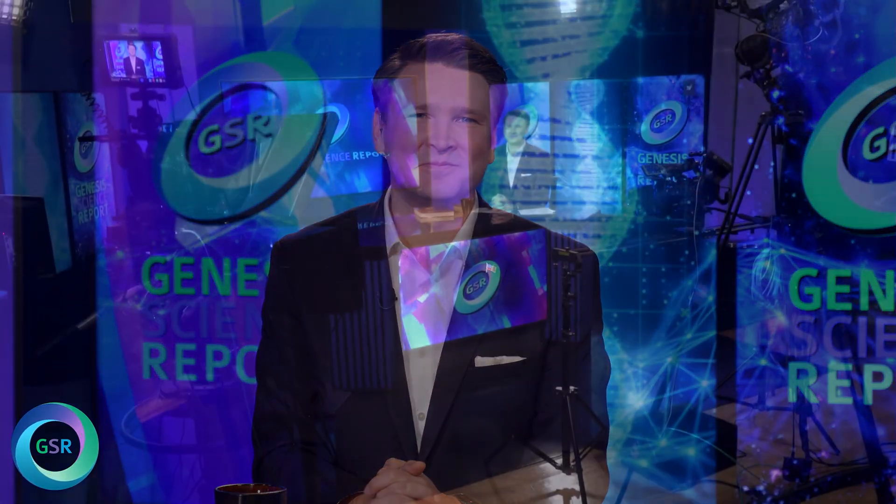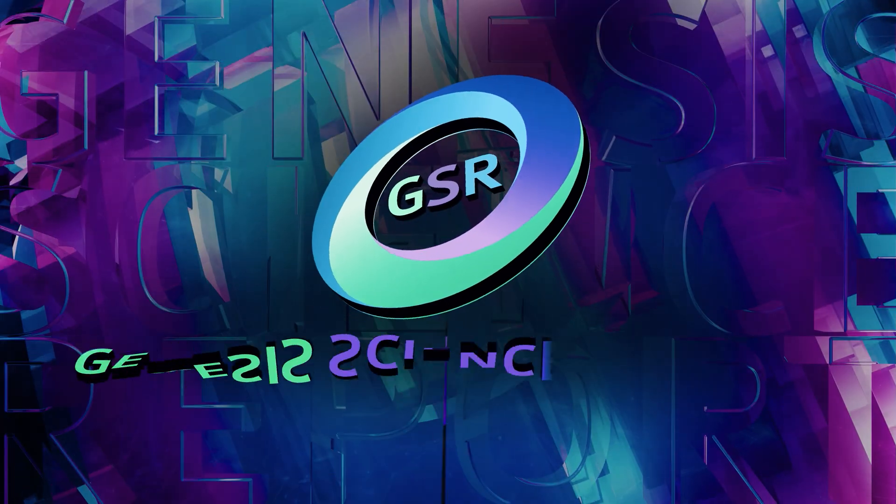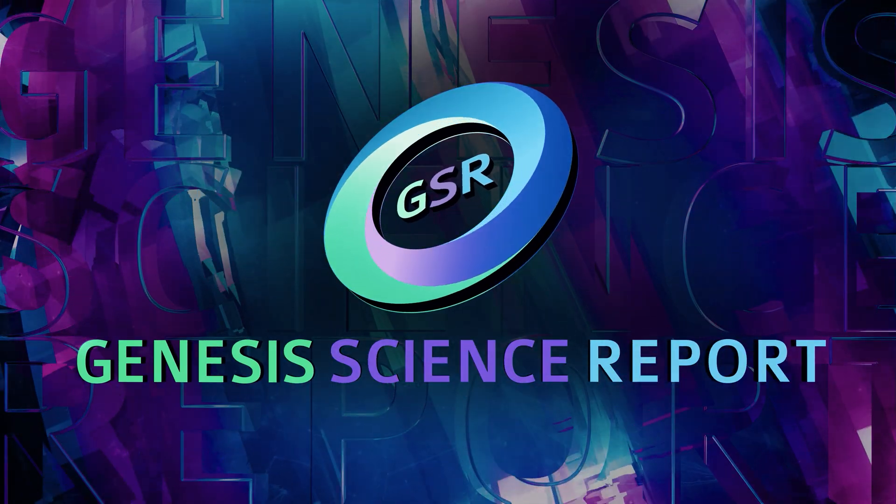Tim, thank you so much for being here today and for sharing with us. Thank you for the time. I'm going to have to have you back in the future. Thank you for joining us on the Genesis Science Report. Until next time, keep looking up. I'm David Reeves. Truly, the heavens declare the glory of God.